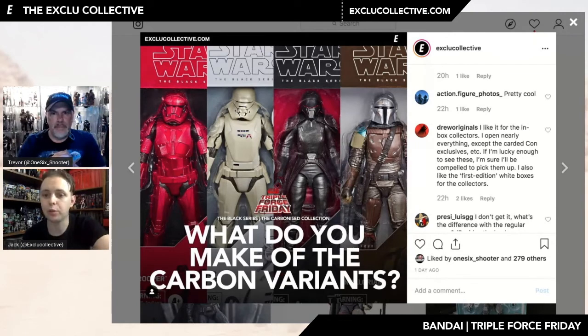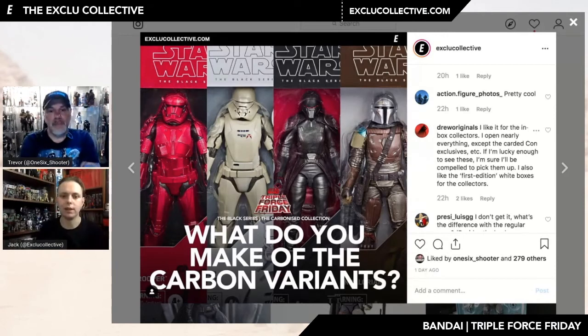An interesting comment from Drew Originals — he says he likes it for the in-box collectors and that he opens nearly everything except the carded con exclusives. The first edition white boxes in particular — I know full well for Mandalorian I want the carbon release, I want the white release, and down the line when the price drops I'll probably pick up the basic one as well. Some people will say I'm a sucker, but there's something about the variants — I think it's all down to how you display them.